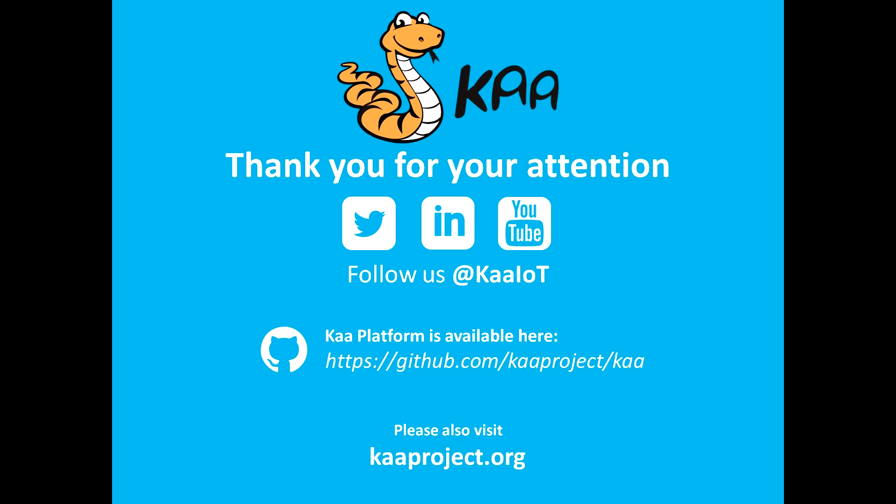Now you can get the Kaa code on GitHub and build something cool yourself! We welcome you to the community and look forward to your projects. If you like this video, please follow us on YouTube for more cool videos, and also follow us on Twitter and LinkedIn for more updates from the Kaa team. Thank you and take care!